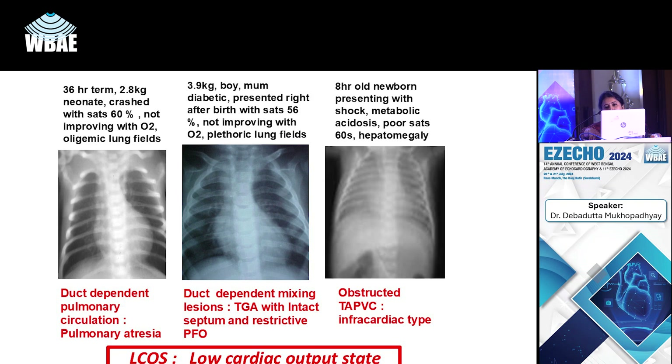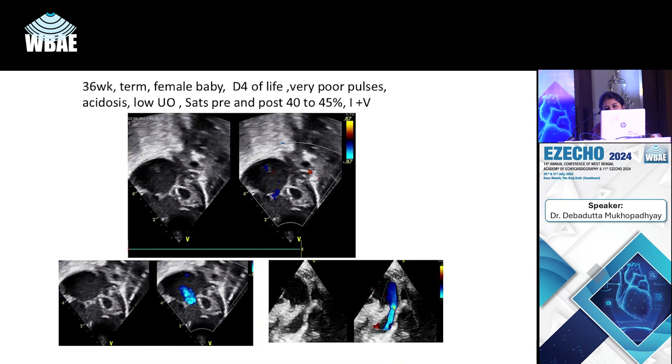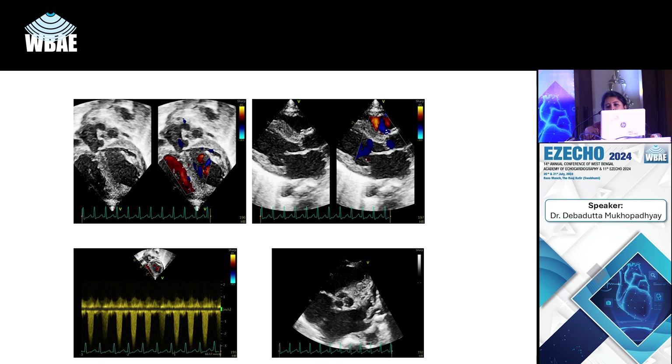There is also quite a bit of mitral regurgitation. Another child presented with shock, had to be intubated and ventilated on day three of life. Echo shows a hypertrophied LV on M-mode — a case of critical coarctation just beyond the isthmus, with a very thin segment of arch. The Doppler across the DTA and the abdominal aorta shows an almost non-pulsatile abdominal aortic pattern.